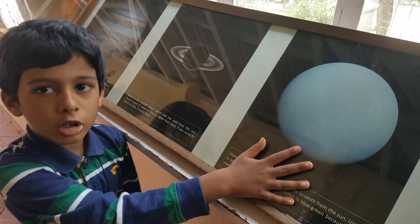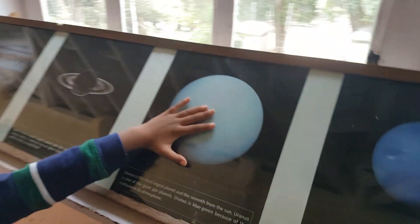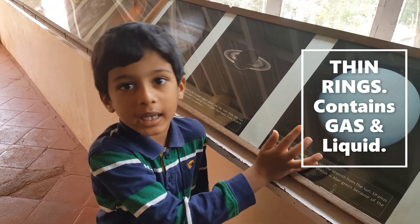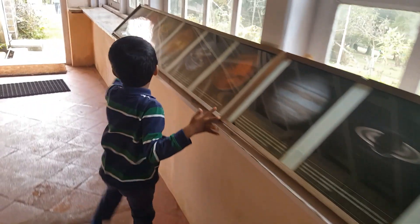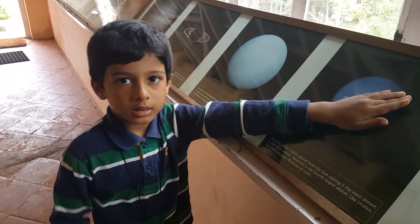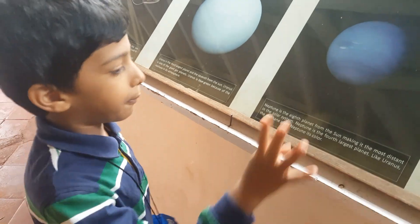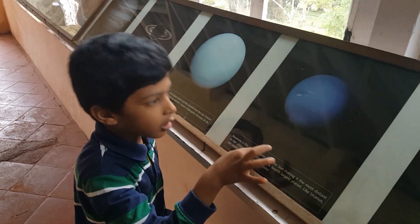Uranus is the seventh planet from the Sun. It has a ring around it, is also a gas giant, and is blue-green in color. Neptune is the eighth planet from the Sun — it is the coldest and farthest planet from the Sun, the fourth largest planet after Uranus, and is also blue in color.